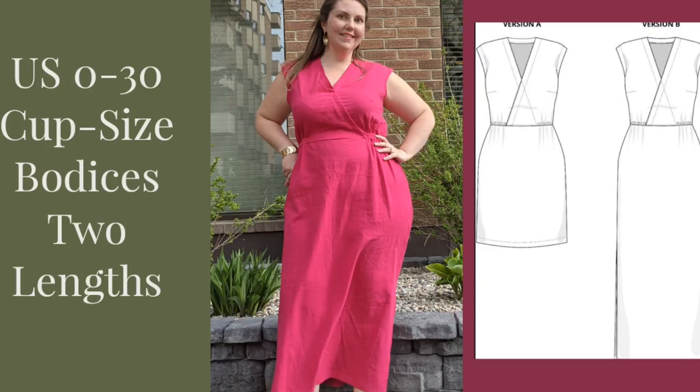I saw a call for pattern testers from a company I'd never actually sewn a pattern from, which is a bit of a gamble. I like to test for companies where I'm comfortable with their drafting and know the pattern will work well for me. But this one was so cute — the email came in, I happened to be sitting at my computer, I opened it right away, saw the line drawing, and I was hooked.